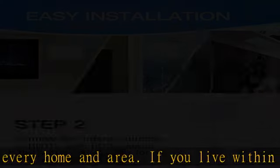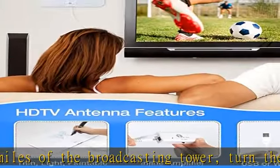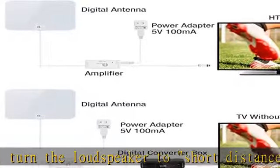Power grip suction cups or mounting screws. The extra-long 16.5 feet coaxial cable provides lots of flexibility to place your antenna on a wall, behind your TV, or even flat on a table. Check the description to get this product today at the best price.